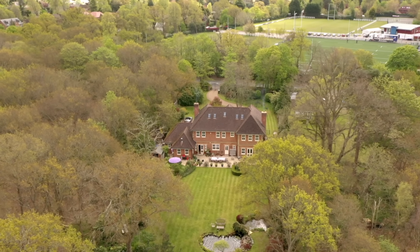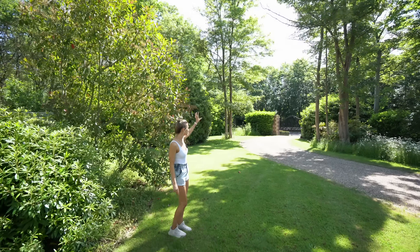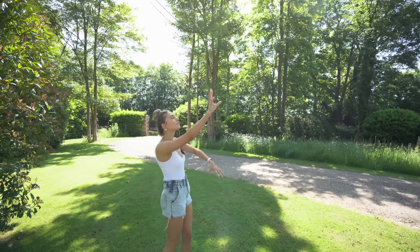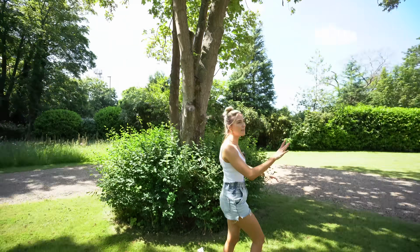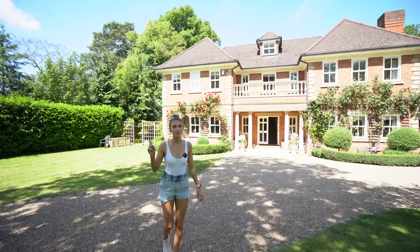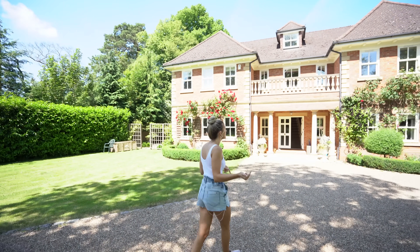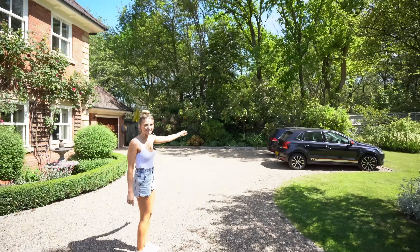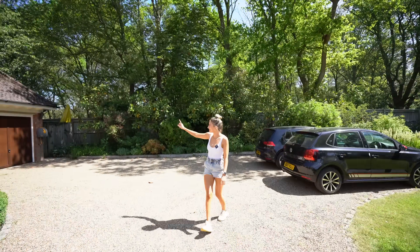Let's start from the outside and do a complete walkthrough of the house. The front driveway starts up there — you can see large electric gates and then a sweeping curved driveway with gorgeous trees. It feels really woodland-y, set back from the house. This is the parking area, we've got two nearly matching cars over there, and then the large double garage is on this side.